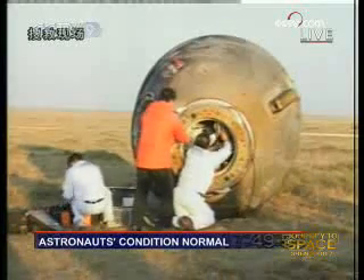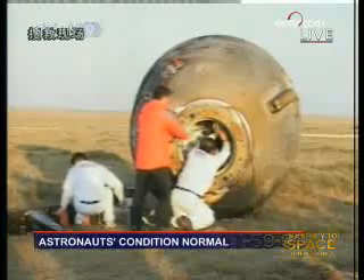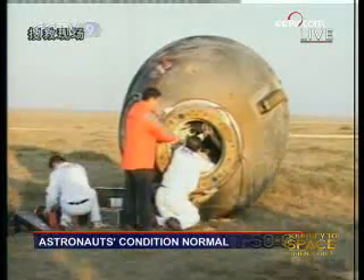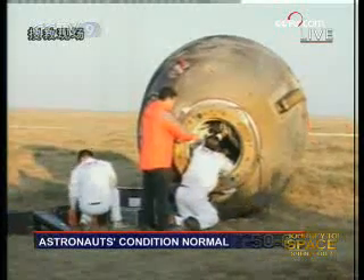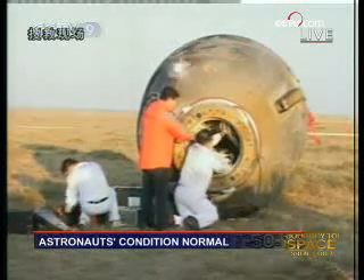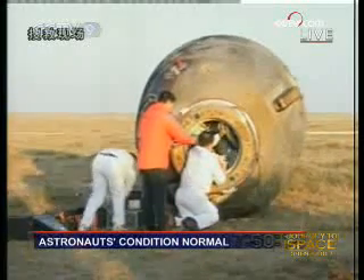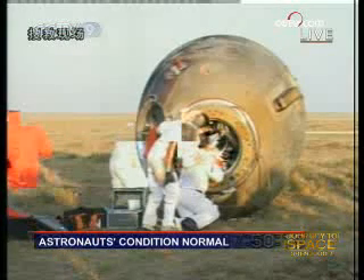We have the live feed now. This is the re-entry capsule. You can see the ground staff are now checking. Although the picture is not very stable, we can see the ground staff are making their checks.